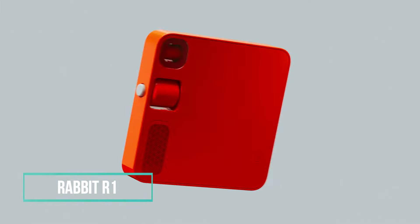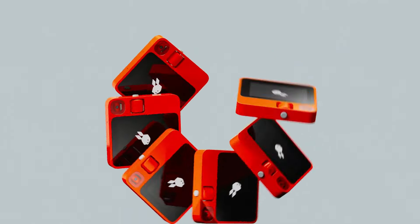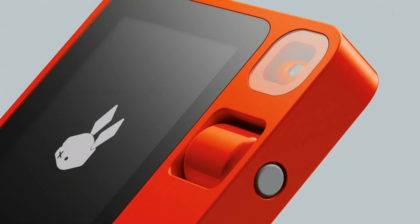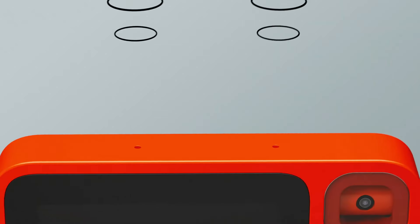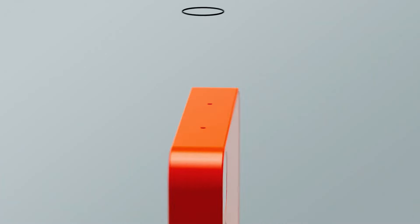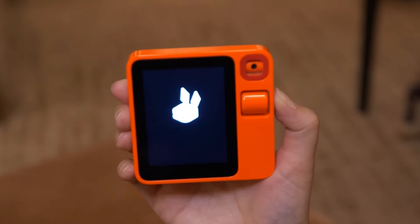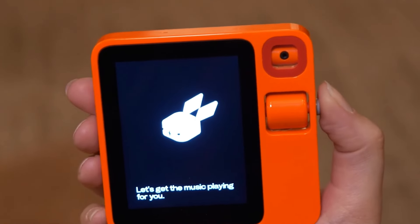Tired of using your phone for routine tasks like ordering food or booking a ride? Meet Rabbit R1, a compact AI device that makes these mundane chores a breeze. With dimensions similar to a stack of Post-it Notes, it features a screen, button, touchscreen, and camera. When you want to delegate a task, just press a button, issue a voice command, and let Rabbit R1 handle it.